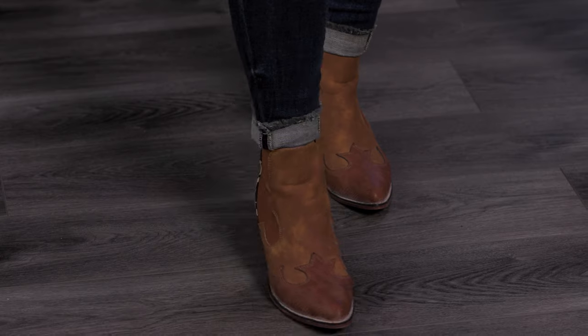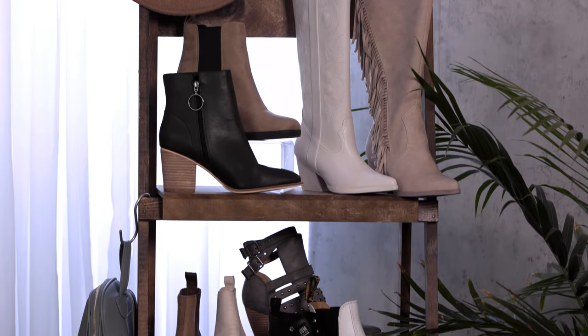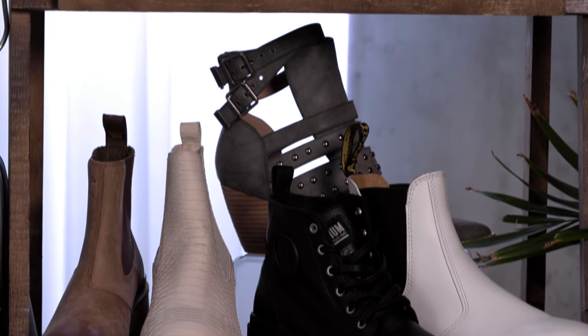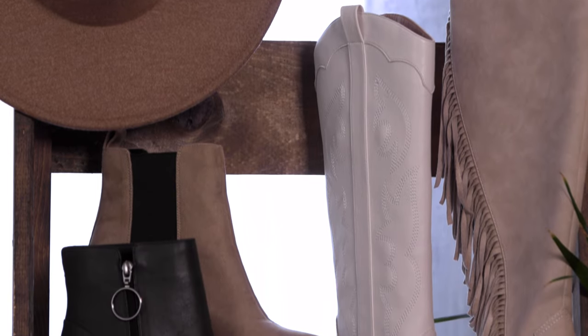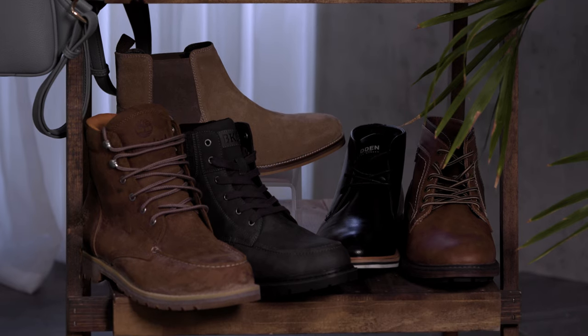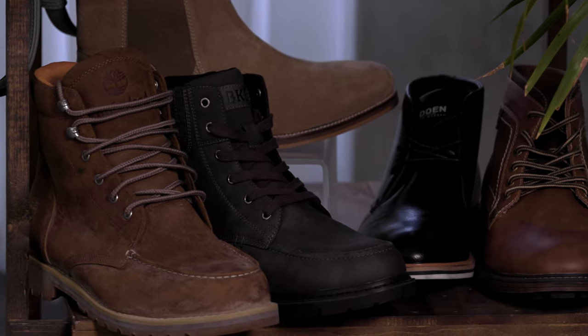Every new outfit also needs a new boot! You're gonna see everything from comfort to fashion — I've got mine on today that's western inspired. On the girls side there's a great variety in details and selection, anywhere from your lug ankle boot up to the now trending tall boot that we're so excited to see back. On the men's side you'll see a really great range of prices, including some exclusive brands that are real leather.